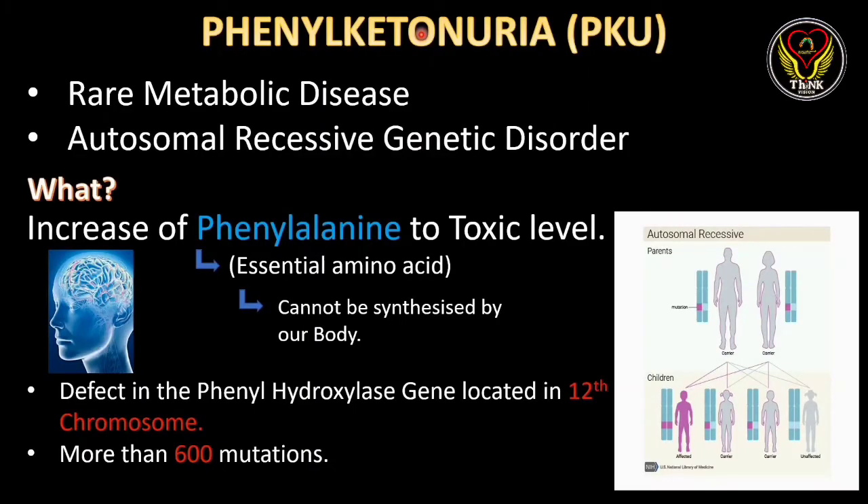In this video we are going to look at phenylketonuria, in short PKU. It is a rare metabolic disease. The exact definition is it is an autosomal recessive genetic disorder, which means the recessive genes present in both the parents get inherited to one of their children. So if there are four children, one will get affected due to this recessive gene inheritance, which is why we call it a rare metabolic disease.